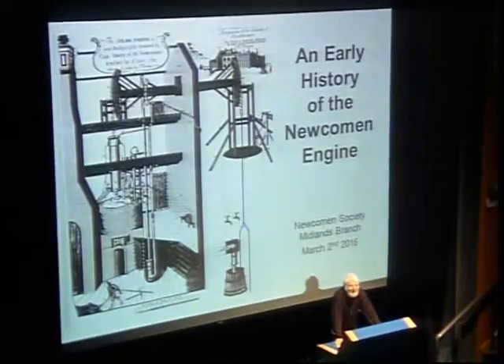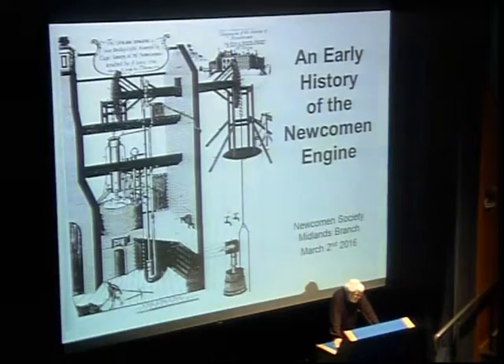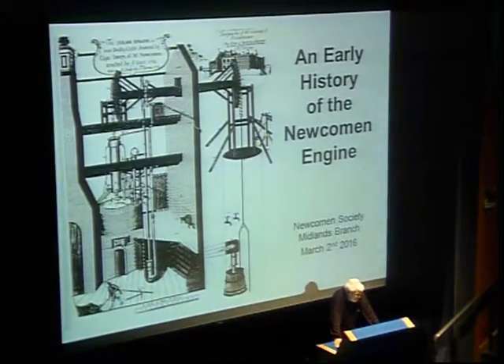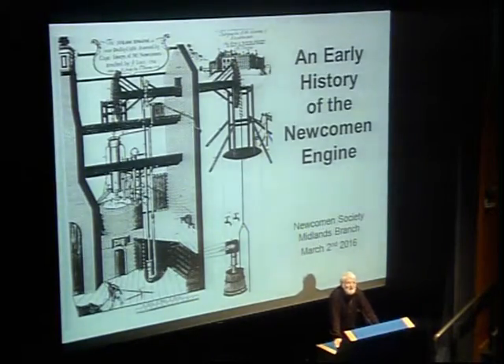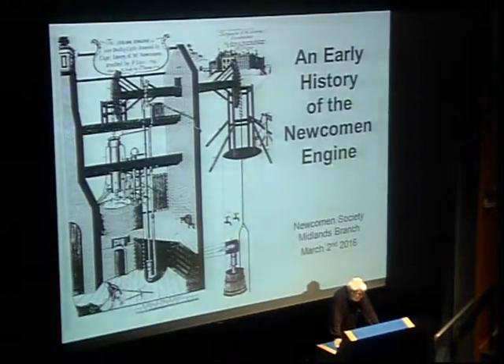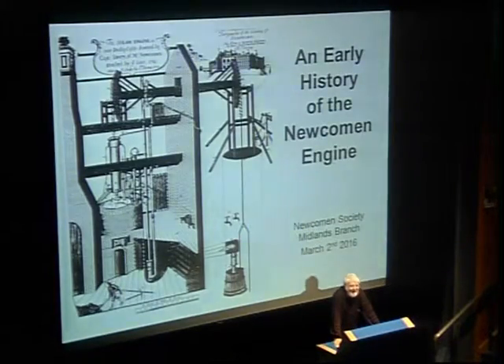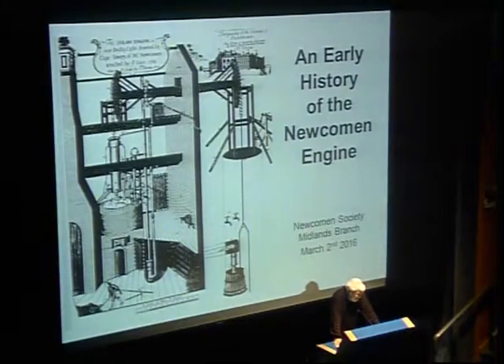My wife Sally went back to work full-time in September 2013, so I locked the door, got a cup of tea, and settled down to read these books. I did not expect to find too much of consequence and certainly did not expect to be standing here this evening talking about these early engines. What I did find set me off into an investigation into the very early history of these machines.